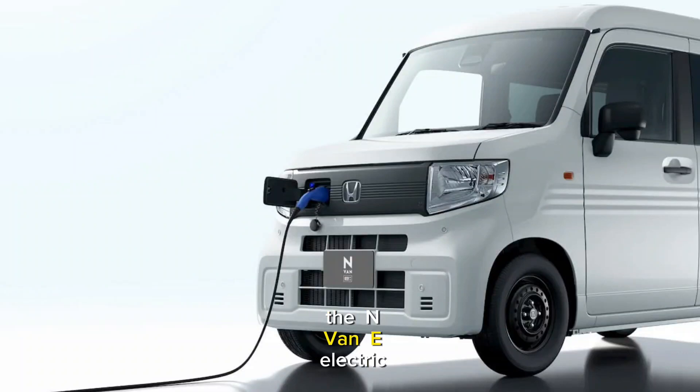Honda is set to launch the N-Van-E electric vehicle with a range of 130 miles. The Honda N-Van-E is capable of providing backup power to your home and comes with decent features. The new Honda electric van is designed for business and personal use, with a flexible interior design, portable power capabilities, and home-to-vehicle features.